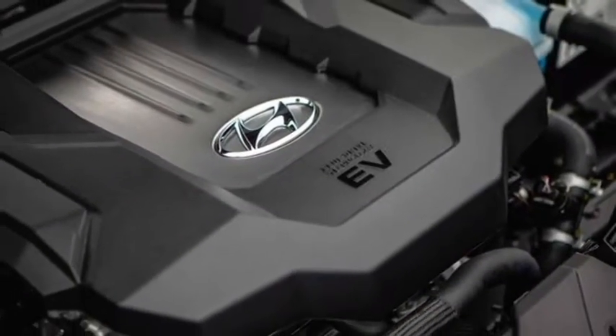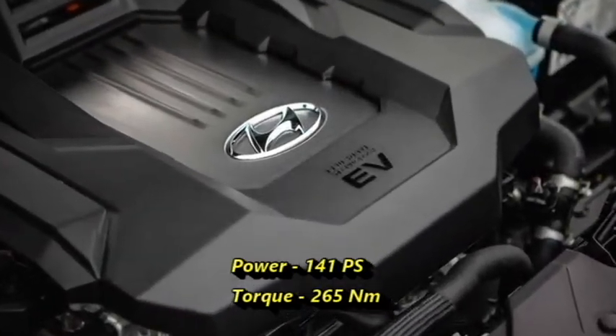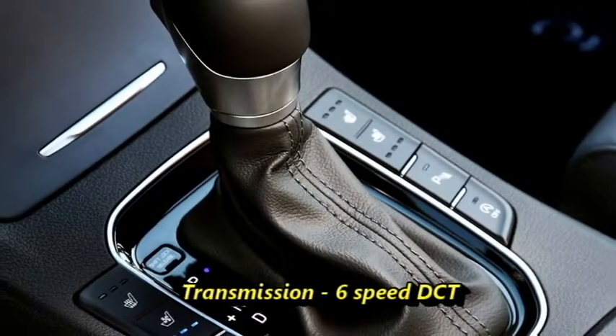The combined output can produce 141 PS of power and 265 Nm of peak torque. The engine is mated to a 6-speed dual-clutch transmission.